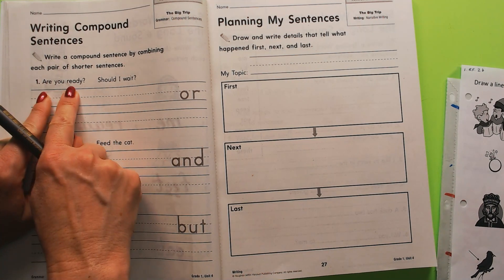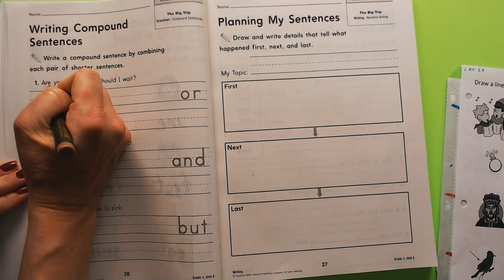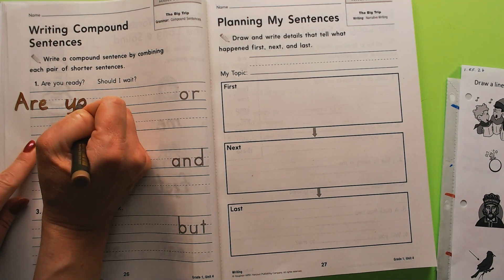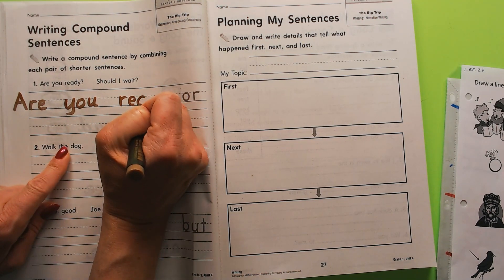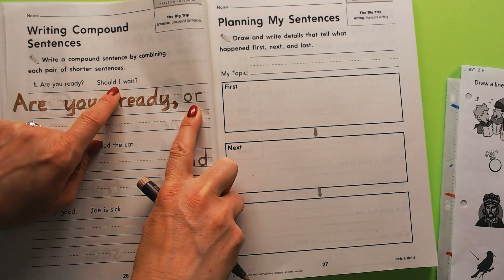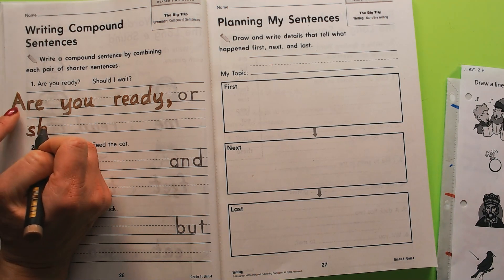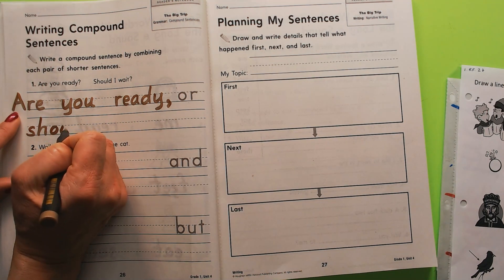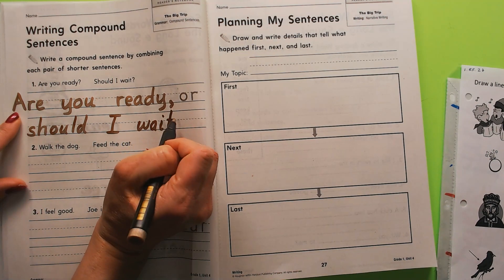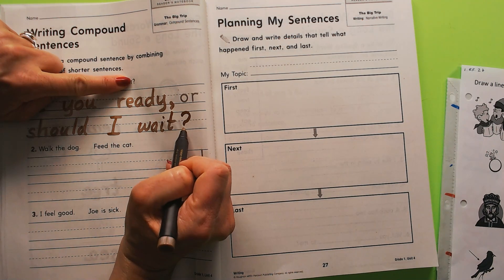Here are the two thoughts: 'Are you ready?' and 'Should I wait?' We're going to write: 'Are you ready, or should I wait?' Starting the sentence: Are — you — ready — comma. That's the first thought. Then the conjunction 'or' and the second thought: 'should I wait?' It does not start with a capital letter because the start of the sentence is up here. It's a question, so we end it with a question mark.